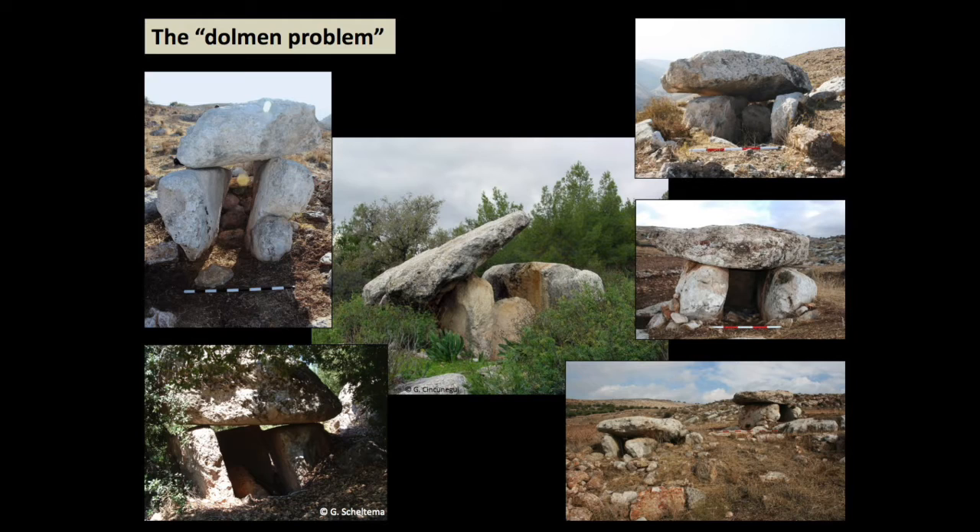That visibility, that monumentality, has captured the imagination of archaeologists for the last 200 years, but it's paradoxically also why we know so very little about them. Because dolmens are seen by us, they're also seen by tomb robbers, and almost every single dolmen that is found has been found robbed out. That's created what's called the 'dolmen problem' — we have very little data on which we can anchor our chronologies or tether our ideas, and the situation is very amorphous.